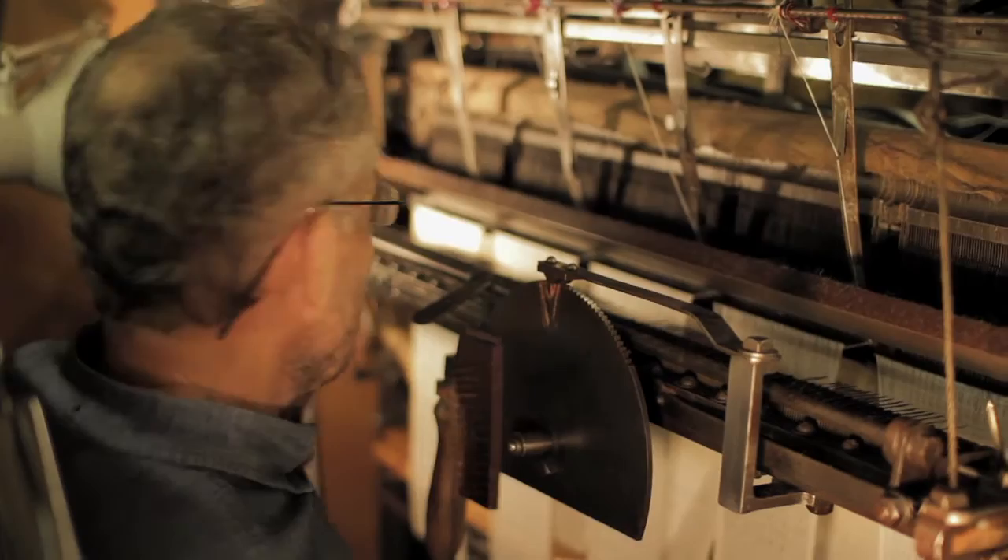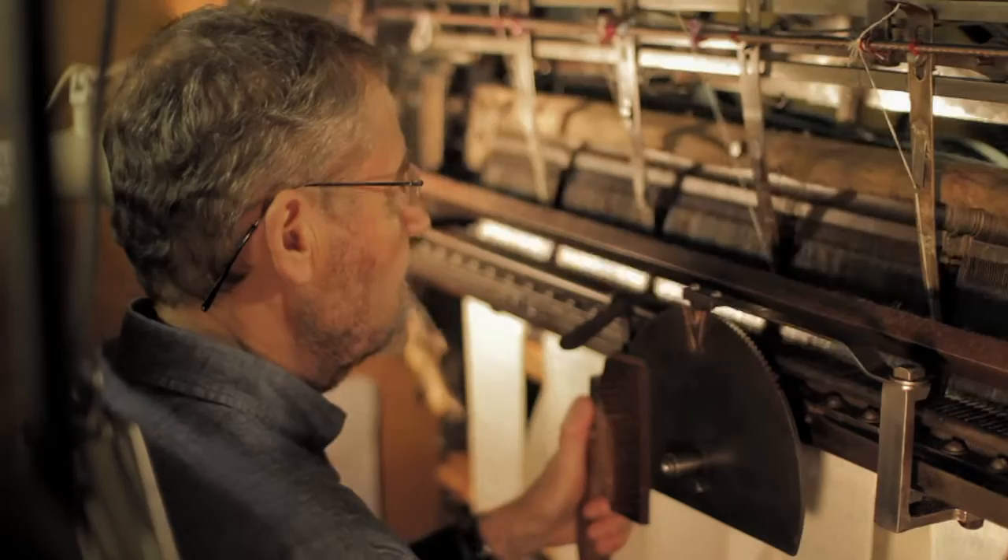This machine was invented by William Lee of Calverton near Nottingham in 1589. It was used for making stockings. The machine that he invented had a knitting bed of 16 inches wide, and we now call those narrow frames. Whereas the machine that I use has a bed of 30 inches wide, and we call it a wide frame.